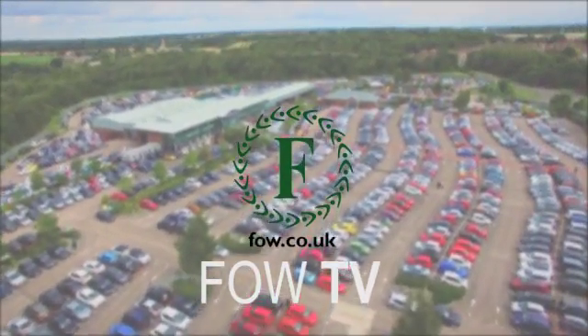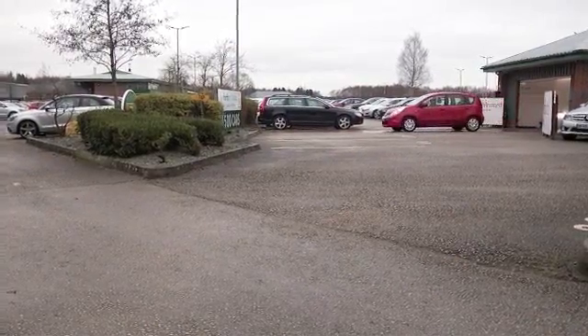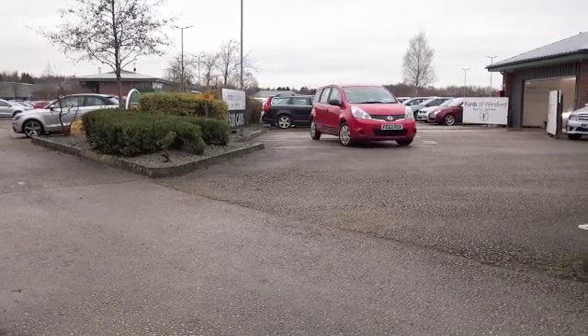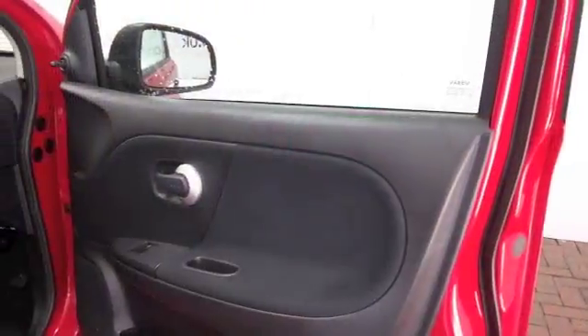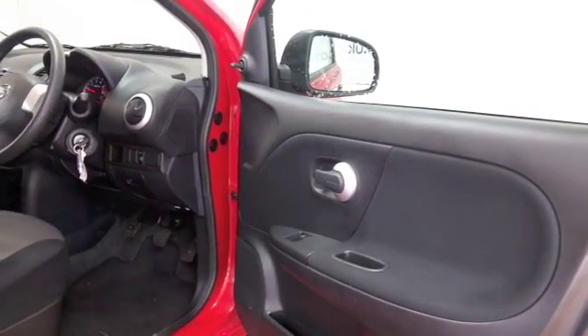Here we have a Nissan Note, a spacious and practical supermini stroke MPV — a great alternative to other mainstream hatchbacks like the Focus. You'll find this is very practical, with sliding rear seats that are nice and accessible, and a decent-sized boot as well. Whichever way you look at it, it's a practical car that's extremely good to drive.